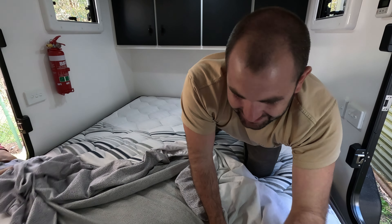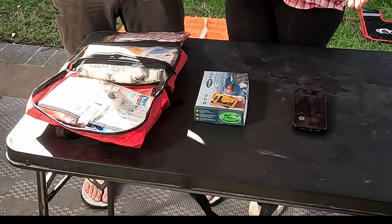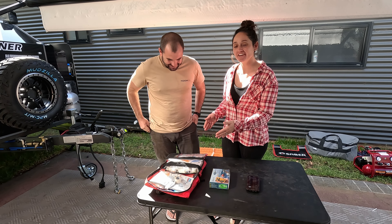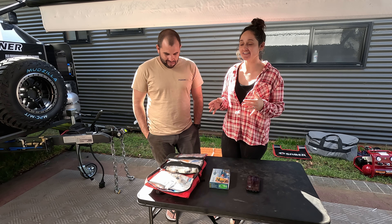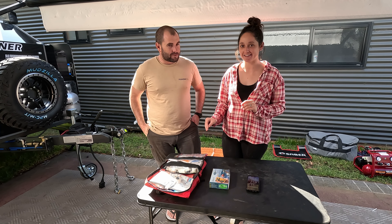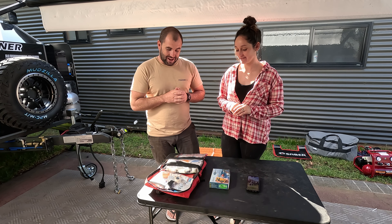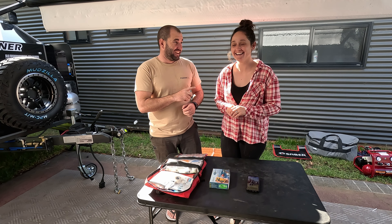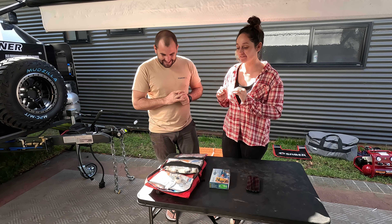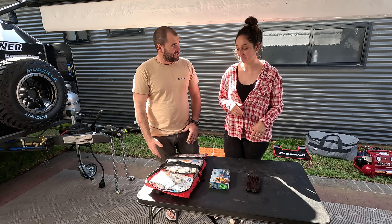We do this all the time - I don't think we've jagged it once! Alright, so safety gear - it doesn't look like much but we assure you it's solid. First is the first aid kit. First aid kits can get a bit expensive but they are so worth it. We made sure we got one with a snake bite kit - that's very important, that's probably the most important thing out of everything. We've also done our first aid courses, so we know what to do.